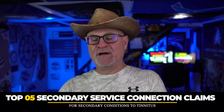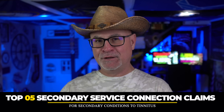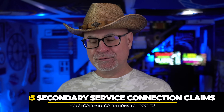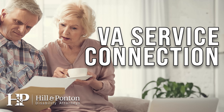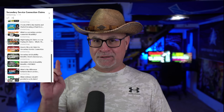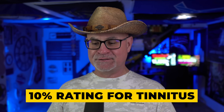Today I'm talking about the top five secondary service connection claims you can file secondary to tinnitus. For the purpose of this video, we're going to assume that you have a 10% VA disability rating for tinnitus. You need to have tinnitus service connected at 10% in order to hook secondaries onto it.